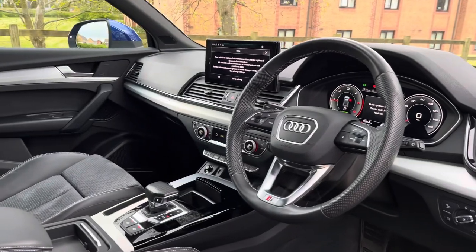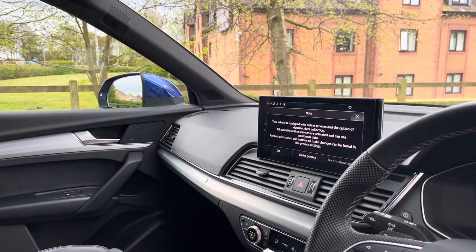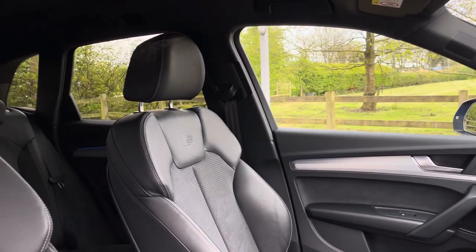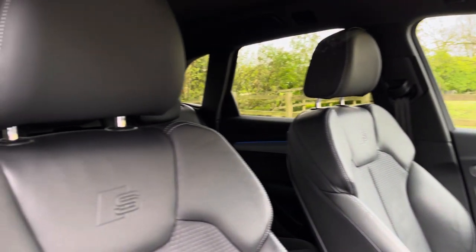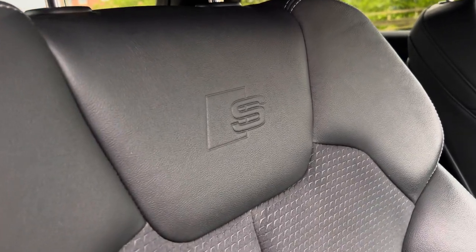Moving into the front, we find a very well designed and laid out cabin with a large amount of plush material such as leather, Dinamica, and aluminium. With this being the S-Line specification, the S logo is dotted throughout this fantastic interior cabin and features on both front seats.